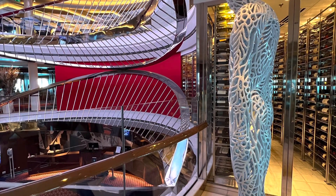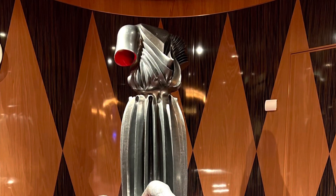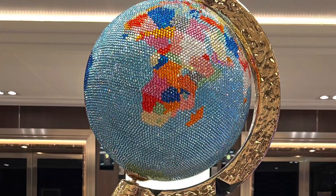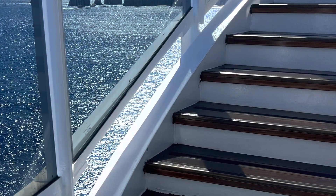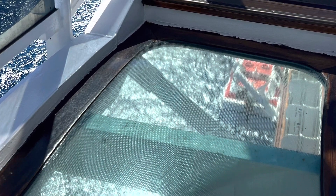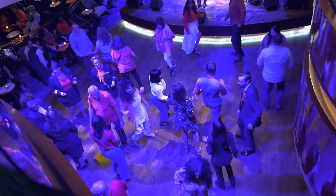Most Holland America cruises are 5-star. The art and statues on the cruise are very unique and very elegant.